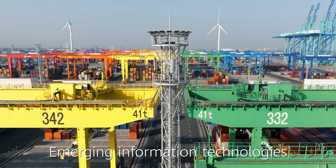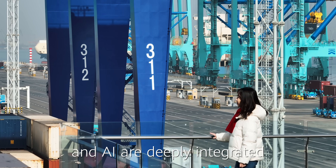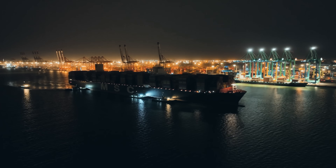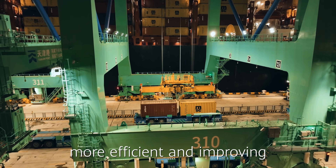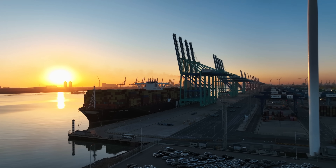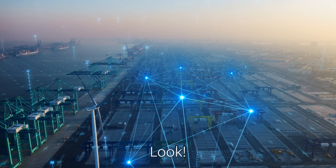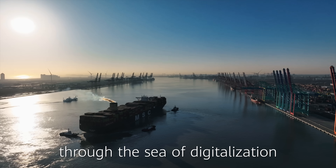Emerging information technologies like 5G, cloud computing, self-driving, and AI are deeply integrated into the production management and services at the port. All together, they are making port operations more efficient and improving the workplace environment. Huawei is working with partners to continuously promote the intelligence of ports. The smart port braves wind and waves through the sea of digitalization.